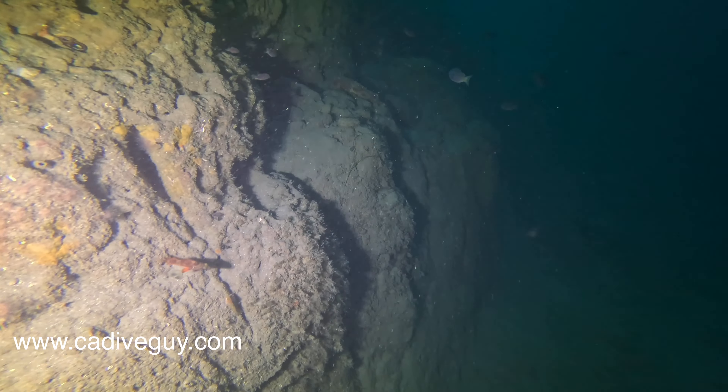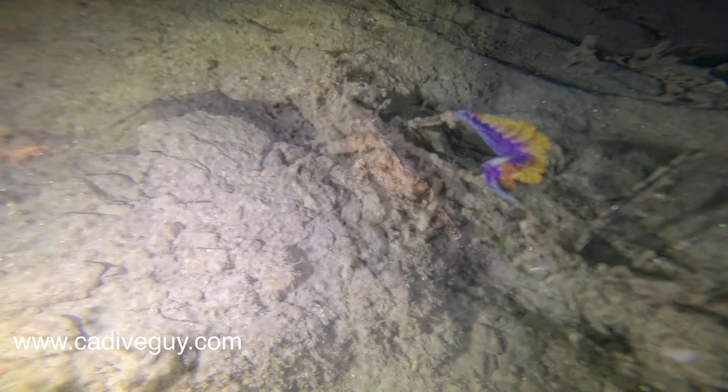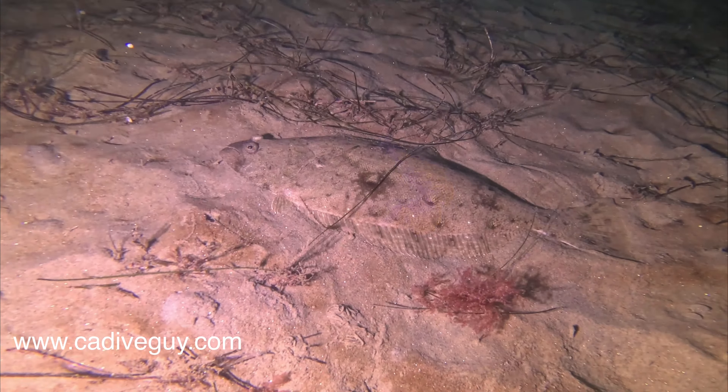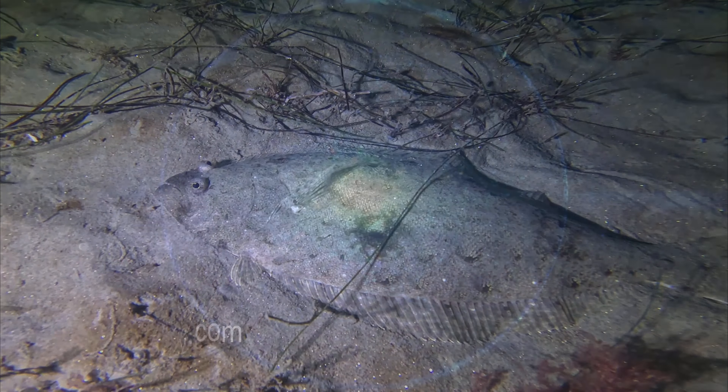Nice to see the marine life just thriving on the north wall — lots of little fish, sculpin. And at the end of our dive we saw a Spanish shawl nudibranch. Hope to see you down below.